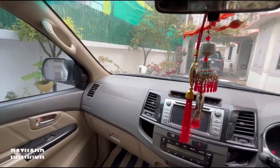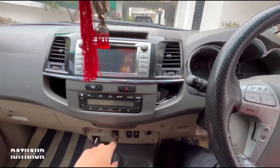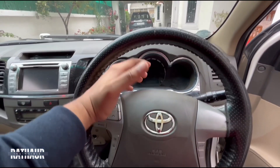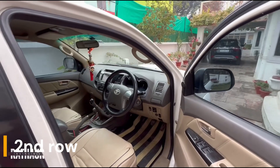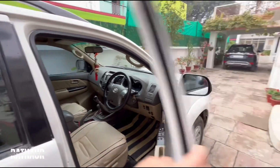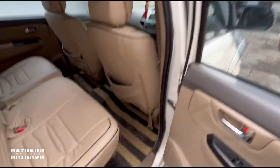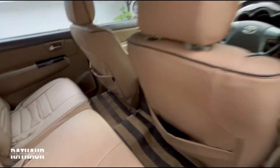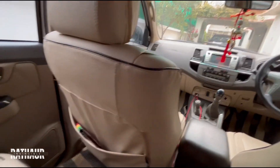You have handles here to get in and get out. I have shown you the front section. These controls at the rear are for cooling — rear AC controls. With that I think we have finished the front. This is the instrument cluster of this car. Now let's move to the rear seat.